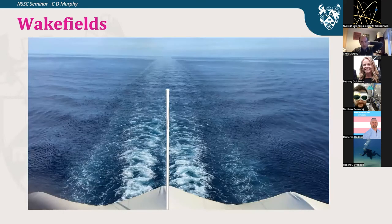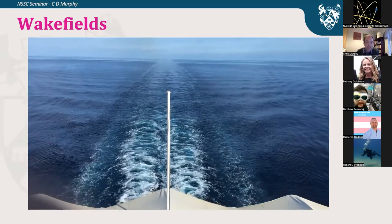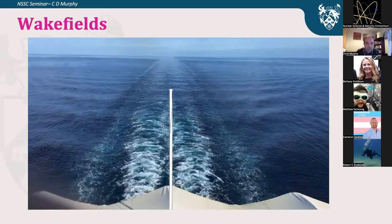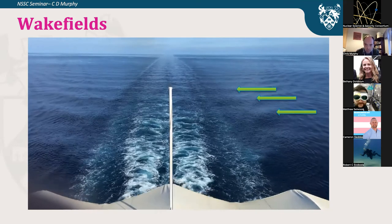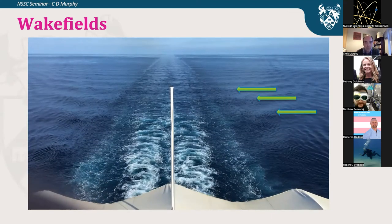Let's look at wakefield acceleration. Most laser wakefield accelerator people use a cruise ship video as an analogy. If you look at the waves off the back of a cruise ship, you'll notice those waves don't appear to be moving — which means they must be moving at the same speed as the ship. That's basically the fundamental of laser wakefield acceleration, or any wakefield acceleration. Wakeboarding uses this same idea: the waves behind a ship travel at the same speed as the ship or the boat.